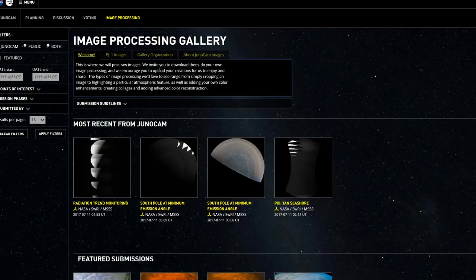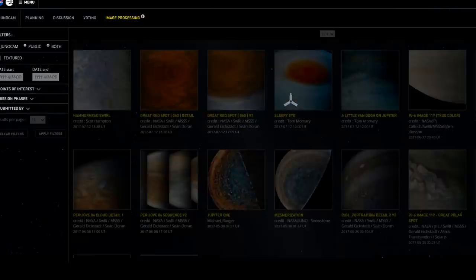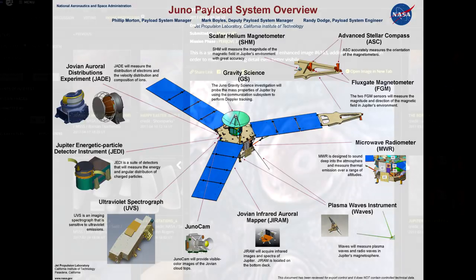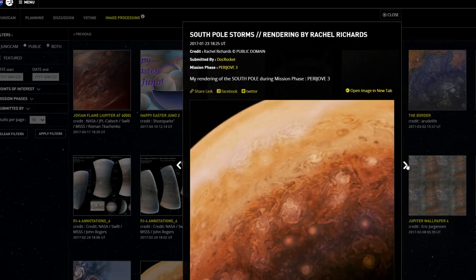Juno has made several low passes over the equator of Jupiter and returned some great images. One of the interesting things about Juno is the camera wasn't really part of the primary mission design — it was added more or less afterwards as a public outreach opportunity, and as such a lot of the best images have actually come from the general public processing the raw data provided by the mission.